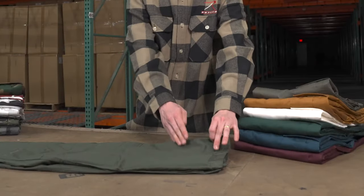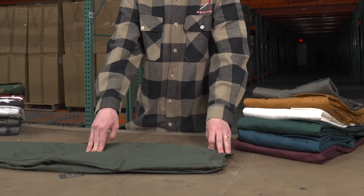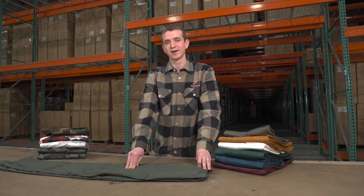Our BDUs have two front slash pockets, two back pockets, and two large button-down cargo pockets. This will give you enough space to carry everything you need.